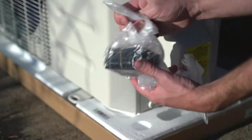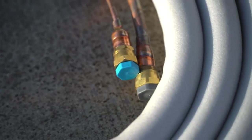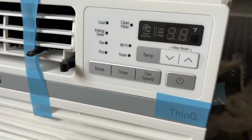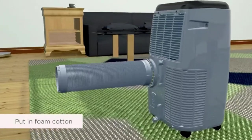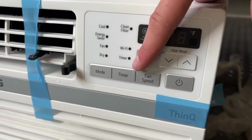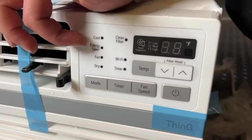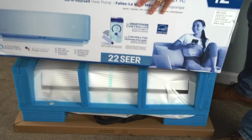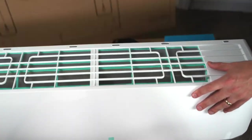Other features you might get good use out of include a remote control, the ability to program specific temperature settings, and Wi-Fi enabled smart capabilities. Window air conditioners with heat fit right in your window, which makes them easy to install. However, when you're not using your window AC heater during the winter you may be exposed to cold drafts, so be careful to close up any cracks or remove the unit from your window when not in use. I've checked out the power, the features, and the reviews to recommend the best window air conditioners with heat for your specific needs, whether it's staying cool in the summer or toasty during the winter months.